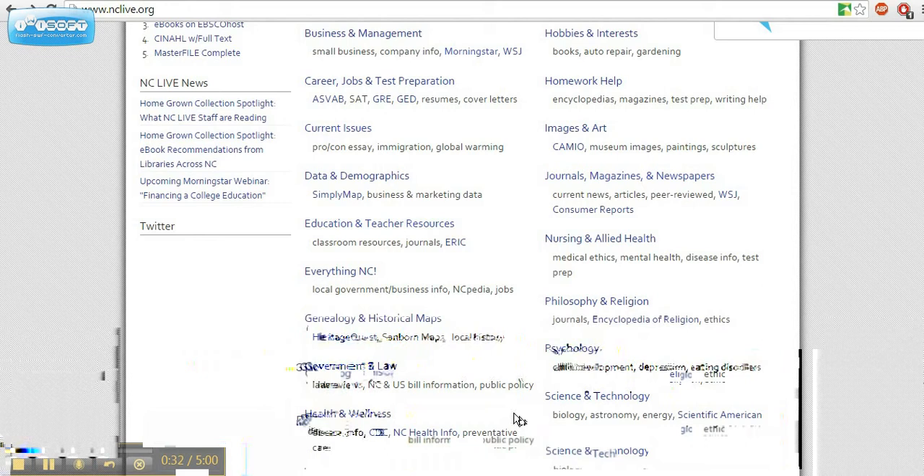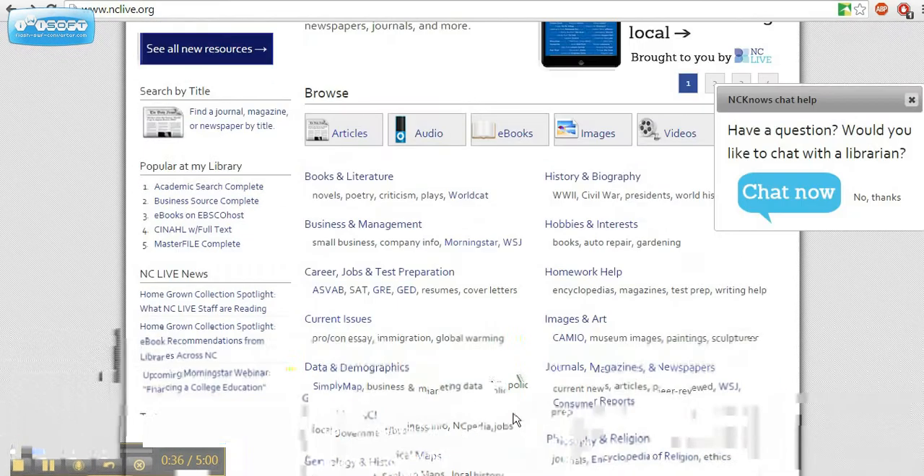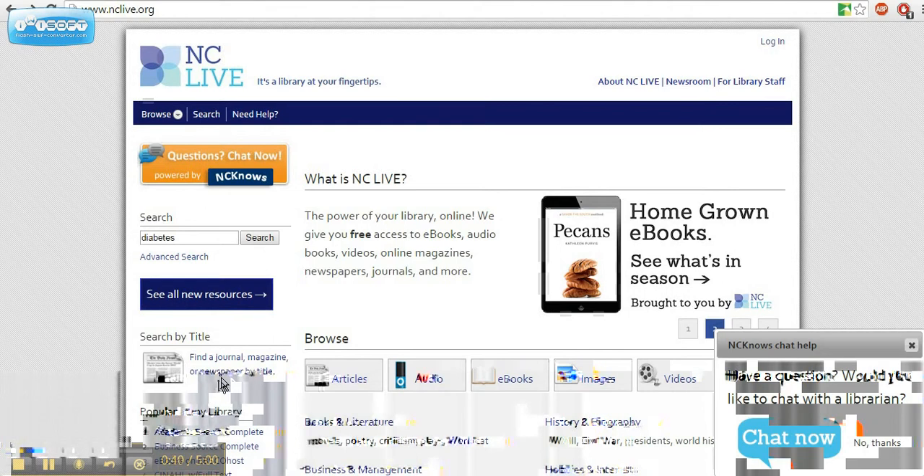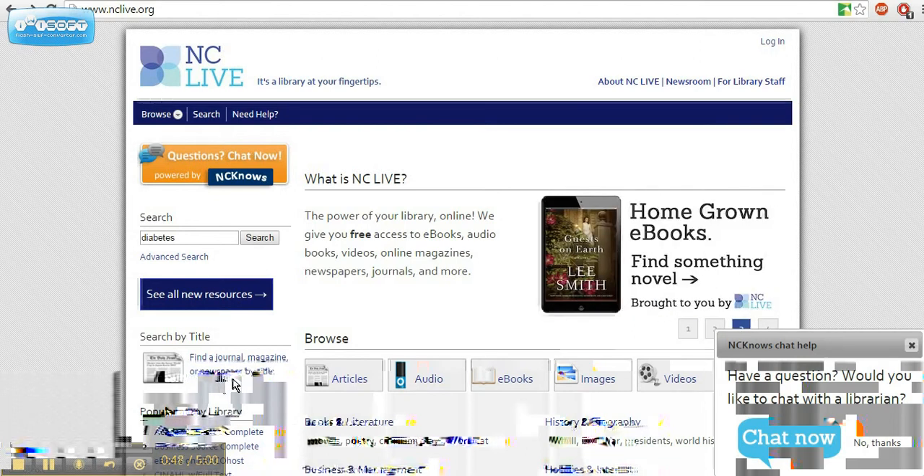Why should you use NCLive? First of all, it's reliable. You can be confident in the accuracy of the information. Sources are from fact-checked newspapers, magazines, and journals from reputable sources. When searching with a normal search engine, the reliability of the information is often questionable.